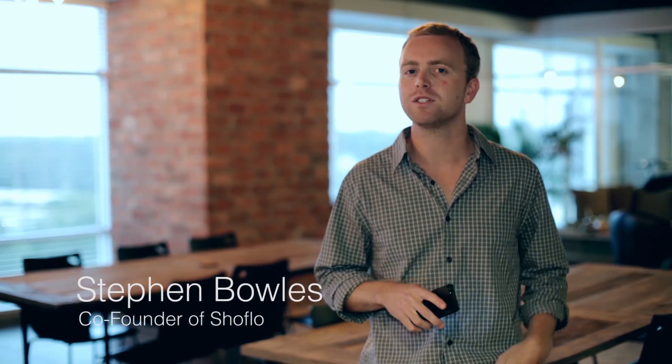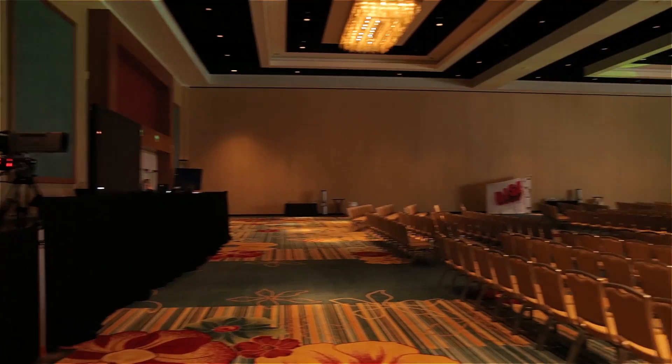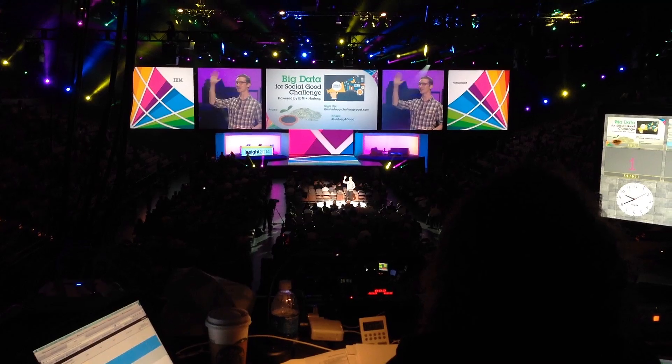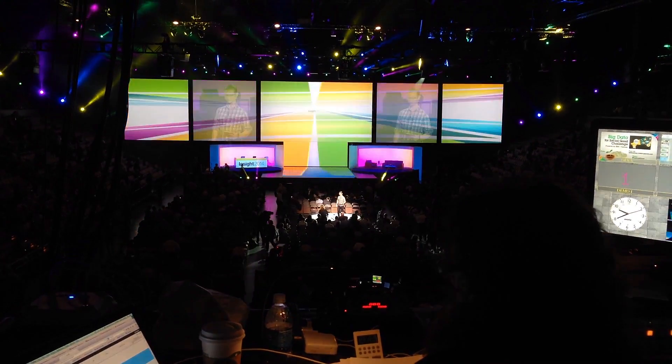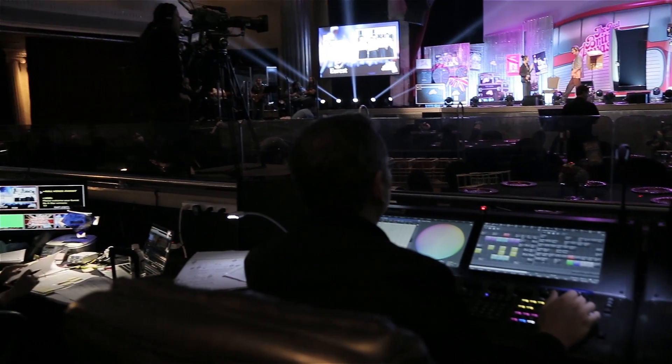We didn't just want to build a fun app that you can download from the App Store. We wanted to build a platform that could scale to the size of your event, whether you're doing a small broadcast room or a giant multicast event spread between multiple cities. ShowFlow is literally built to scale to your event.